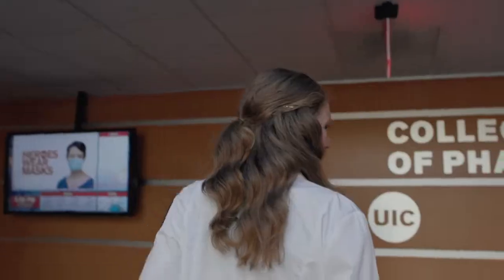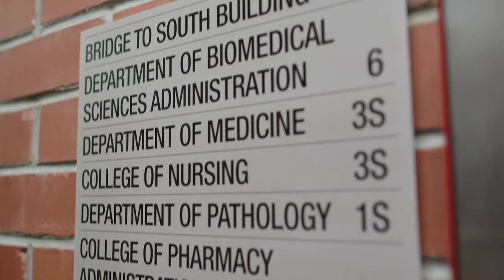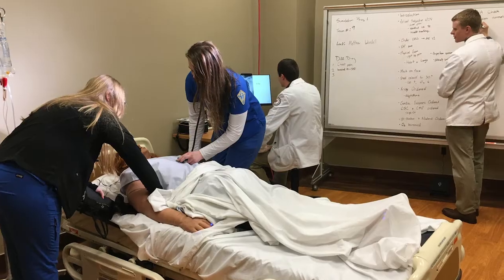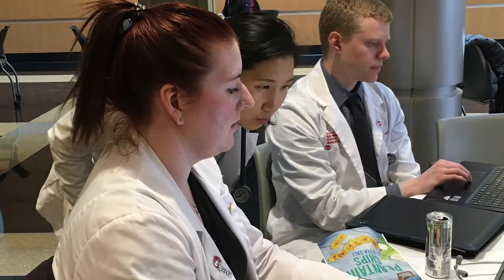Along with medical students, Rockford is home to a college of pharmacy, a nurse practitioner program, and a master's of medical biotechnology program. The Interprofessional Council plans the winter formal, and we have interprofessional standardized patients that teach us how physicians, nurses, and pharmacists work together.